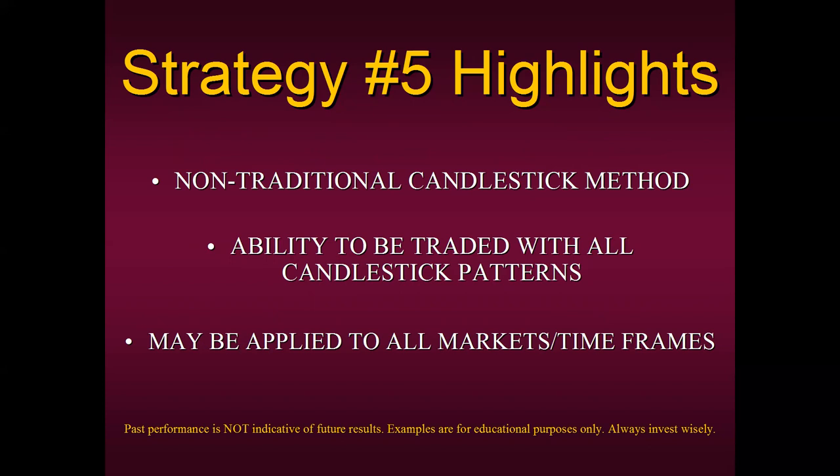Strategy Number Five has the ability to be traded with all candlestick patterns — we're only going to focus on one today, but you can apply this concept to all of them. It can also be applied to all markets or timeframes. We have students in Europe who trade it with currency pairs intraday, students who trade it with e-mini futures, stocks, cryptos, ETFs, and indices. That's the beauty of Strategy Number Five — it can be transferred onto all markets and all timeframes. It's up to you to decide what you feel is the best market and timeframe.